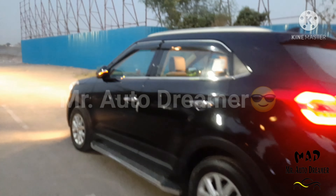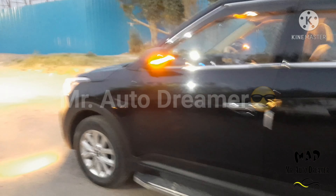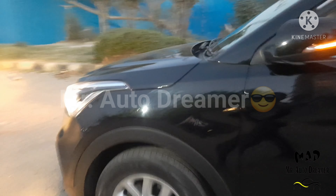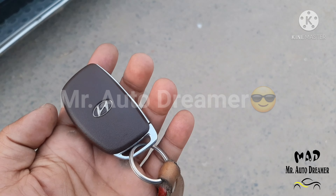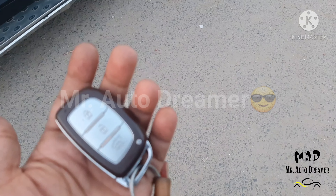Creta has a length of 4.2 meters, width 1.7 meters, and height 1.6 meters. The ground clearance is 190 mm. This is the remote key with lock, unlock, and boot open switch.